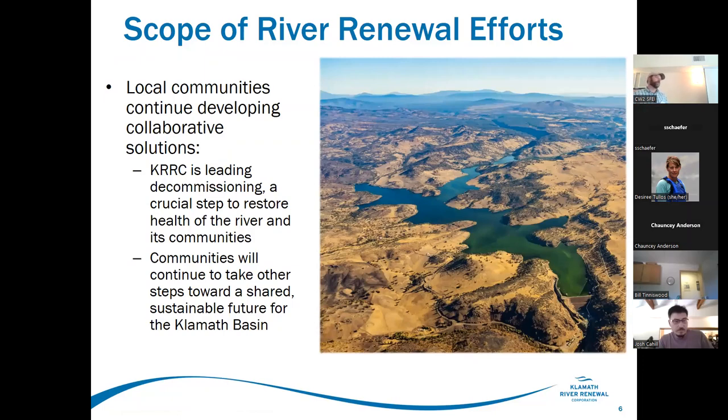The Klamath River Renewal Corporation, KRC, is the entity responsible for dam removal — they are my client on the project. The first step to restoring a river that has a dam on it is to remove the dam. Communities will then continue to take other steps toward a shared sustainable future for the Klamath Basin, which is what a lot of what this group is focused on — evaluating the river and its tributaries for what the next steps are.